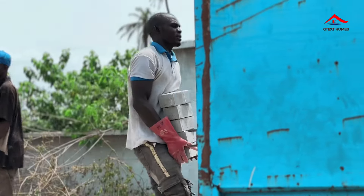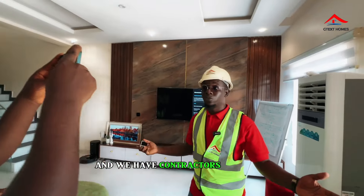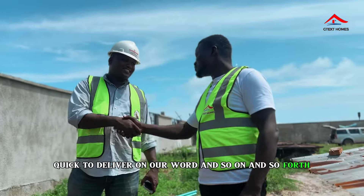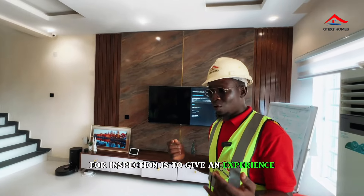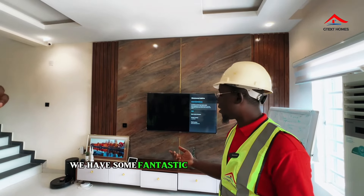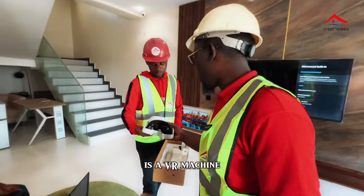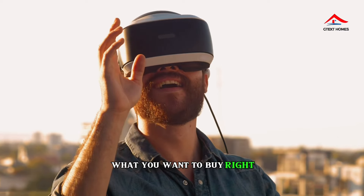We're building green and smart zones, and it's important to show you what we want to give you. We have contractors on site to ensure quick development. If you come here for inspection, we give you an experience of what you should expect. We have a fantastic innovation — a VR machine that lets you navigate through what you want to buy.